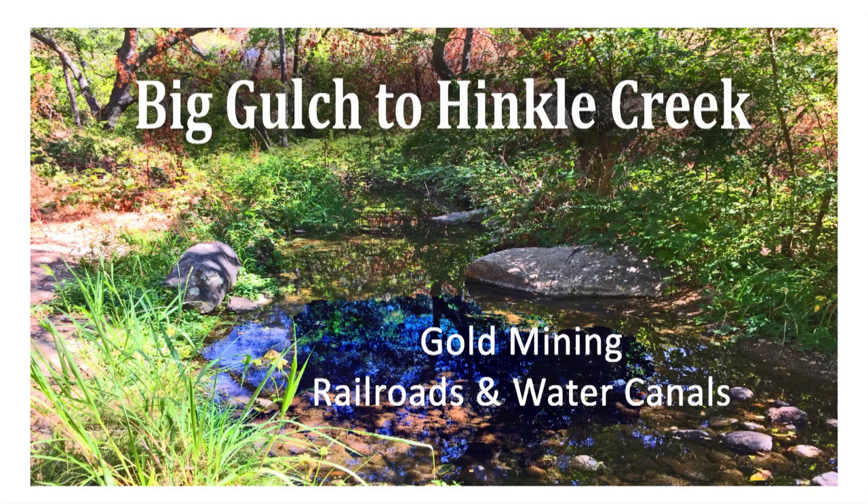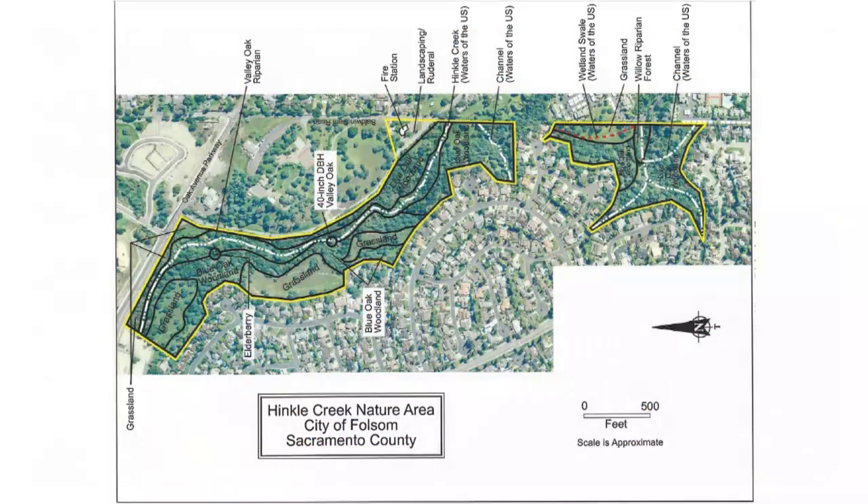From Big Gulch to Ashland to Hinkle Creek Nature Trail. The suburban development surrounding the Hinkle Creek Nature Trail belies the rich historical activities that were centered in the area. From gold mining, railroads, and water canals, the Hinkle Creek area features a wealth of history that mirrors the development of California.